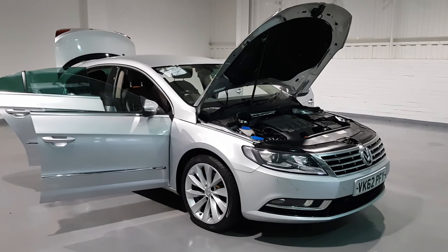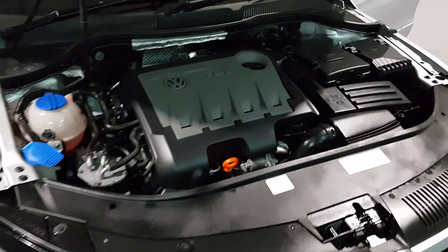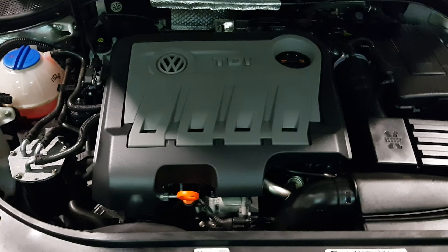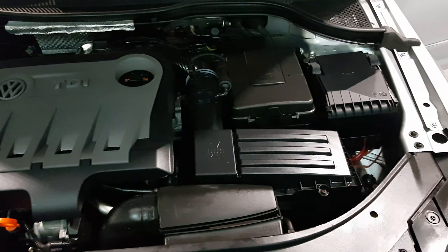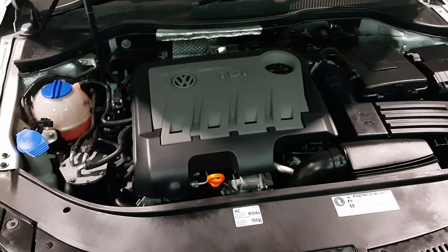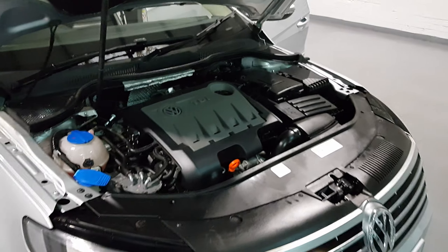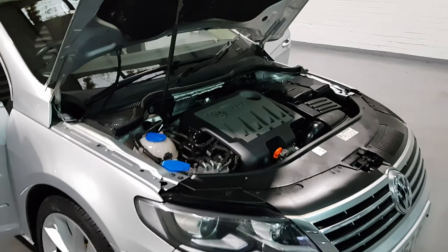Let's start with what's under the bonnet. This is the 2 litre TDI engine from VW, producing around 138 brake horsepower and over 236 foot pound torque. You can also expect around 60 odd miles per gallon out of this car — very nice figures from under the bonnet.